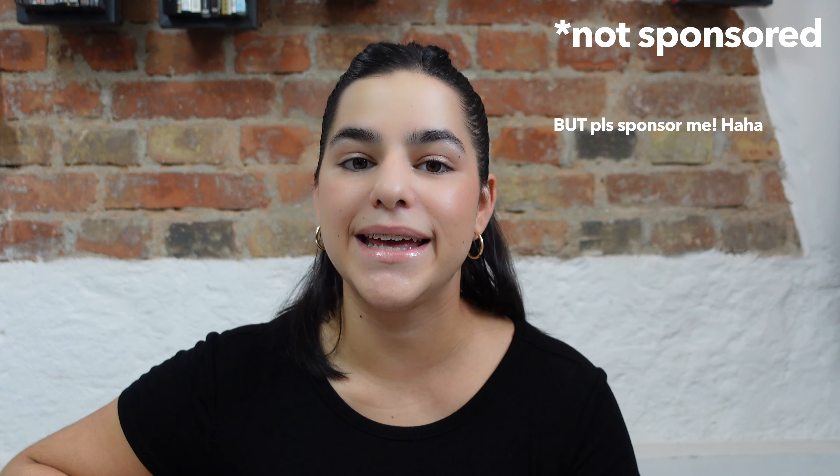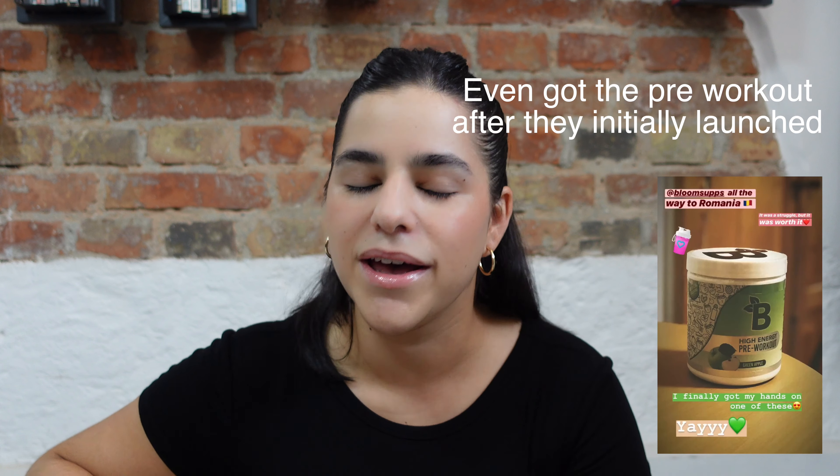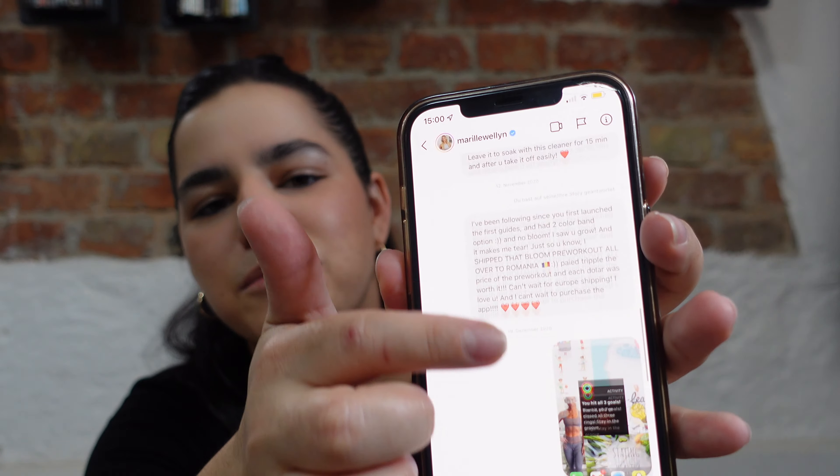It's a company made by two people, Maria and Greg, and I've been following them for the longest time. I followed her since she first launched her gym guides — I bought them as a PDF, and I still have them on my Google Drive. Now she has an app, the Slay app, and she's at 1.6 million followers, which is amazing. I'm always supporting her work.